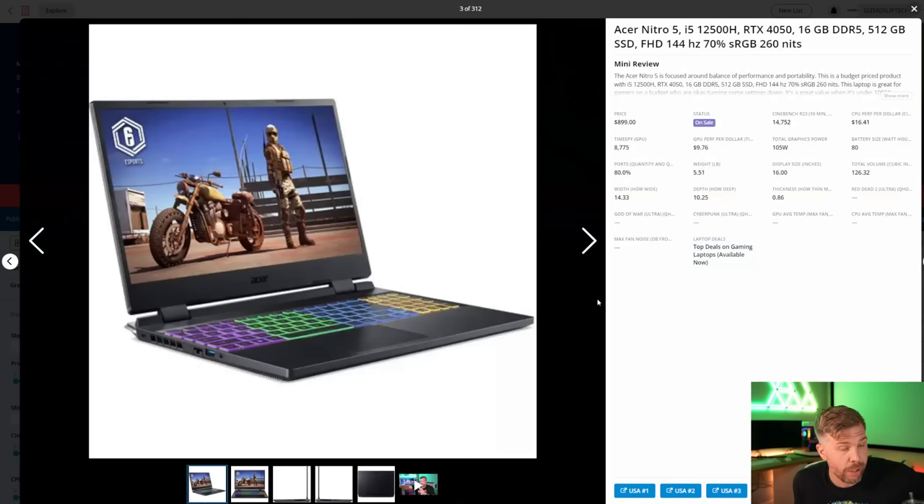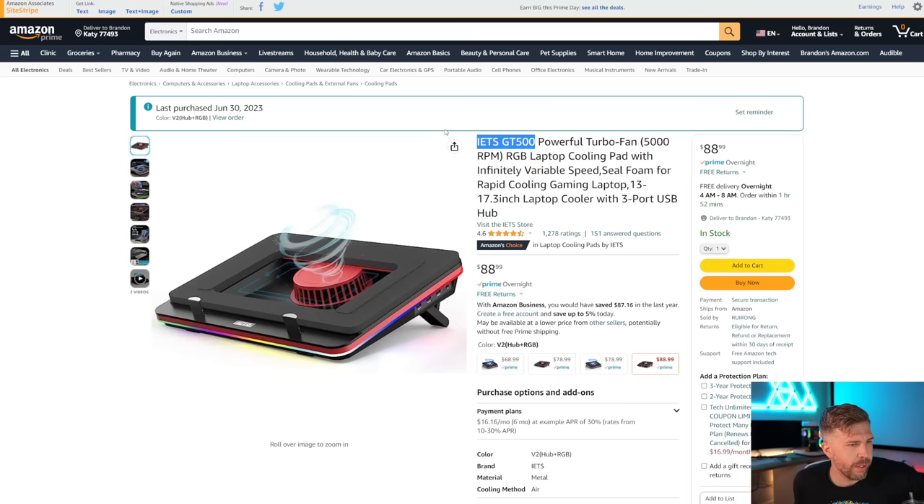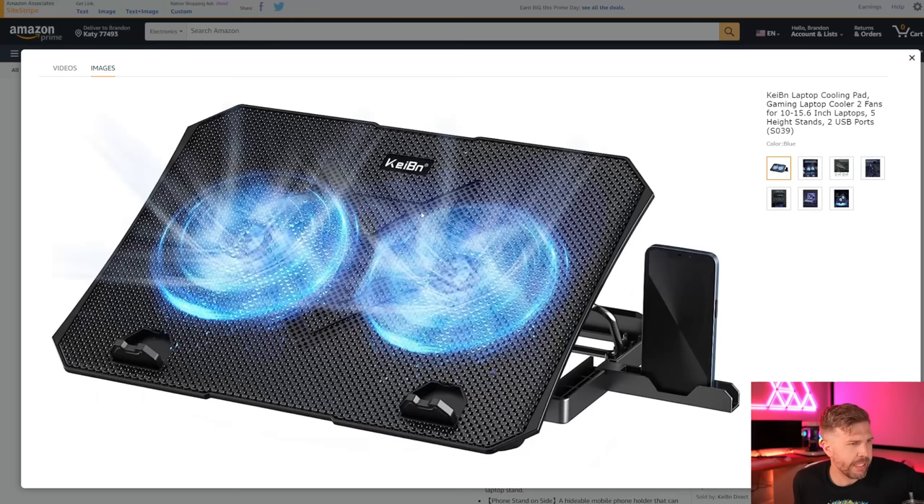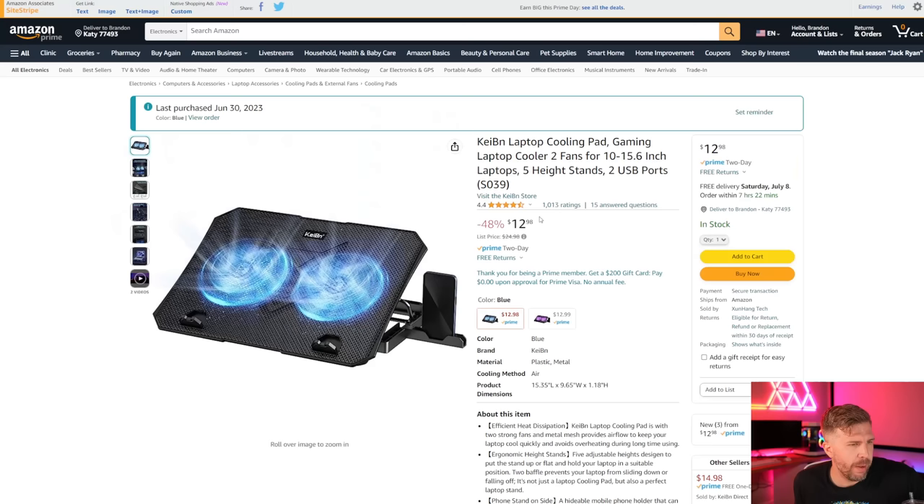First up is the IETZ GT500 — the most expensive big one we're testing today. It's got a vacuum suction mechanism where you place the laptop on it and it sucks air through the laptop and out the back. It has RGB lighting around the outside and a USB hub. It supports up to 15.6-inch laptops, but our 16-inch Legion is basically the right size. It has dual fans and a phone holster stand.